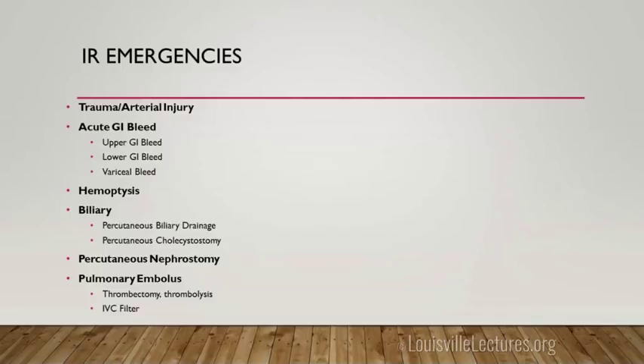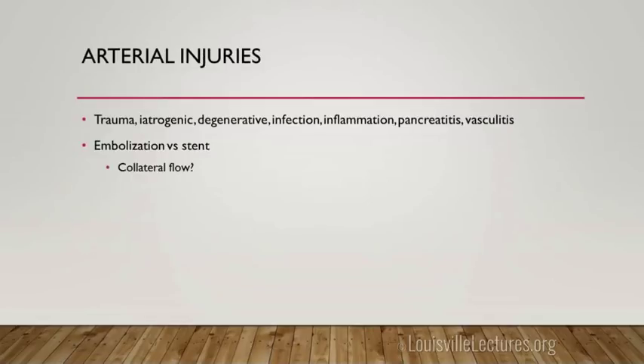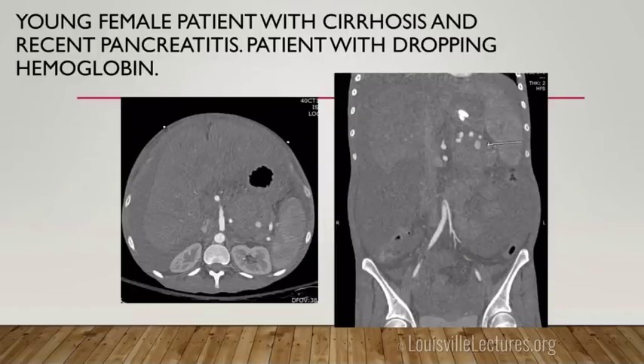IR handles many emergent and urgent procedures. For arterial injuries, we see a lot of trauma here, but internal medicine also calls us with patients who have bleeds — whether iatrogenic, or pseudoaneurysms related to degenerative disease, infection, inflammation, pancreatitis, or vasculitis. How we manage these depends on flow distal to the artery and whether we perform embolization or stenting.